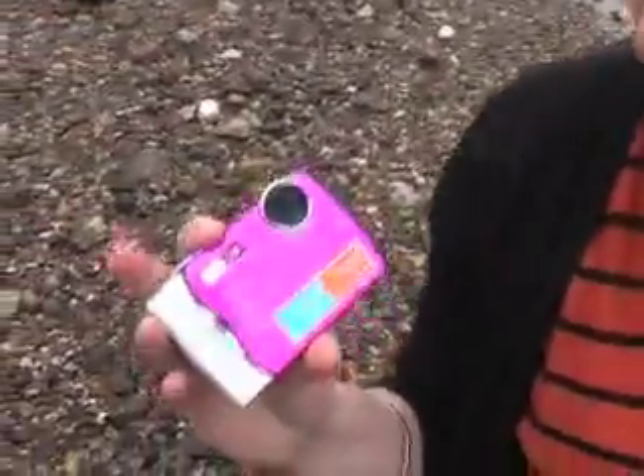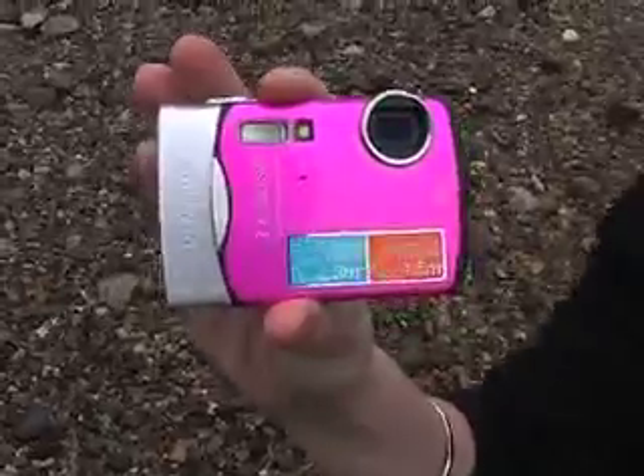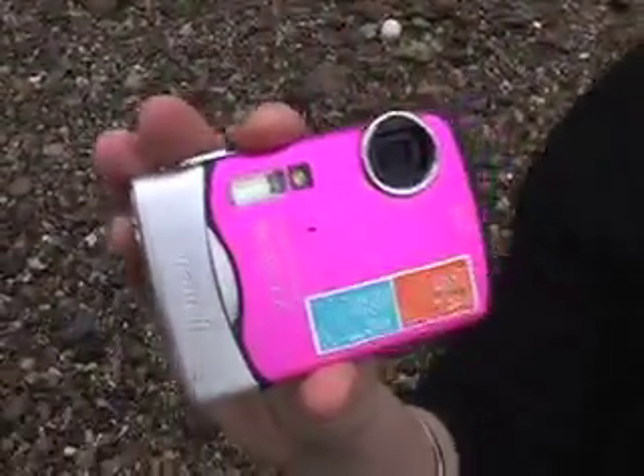Now the second gadget that I'm going to throw into the river is this Olympus 850 SW digital camera. As you can see on the sticker, it claims that it's waterproof to up to three meters. Now I don't know if it's going to withstand the dirtiness of the Thames — it is looking pretty rank today. But let's give it a go. Oh, this is scary.